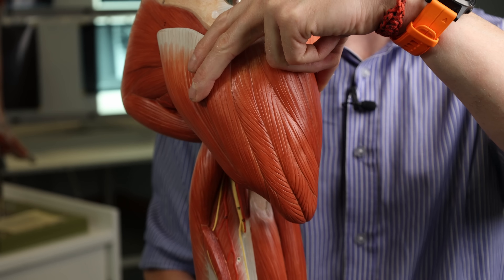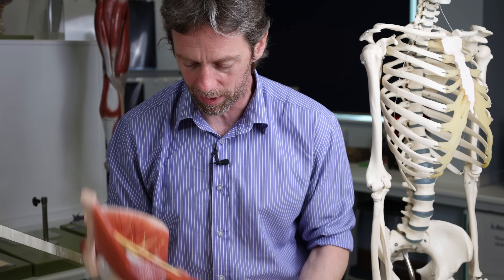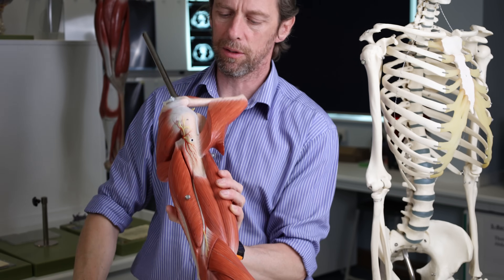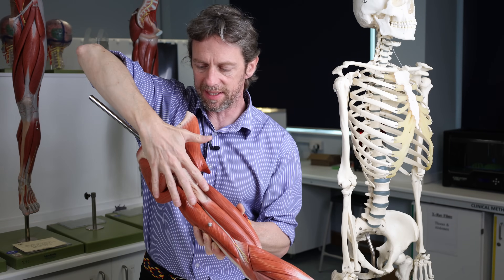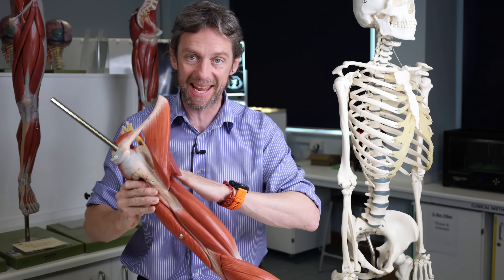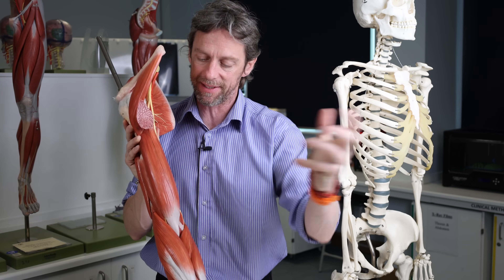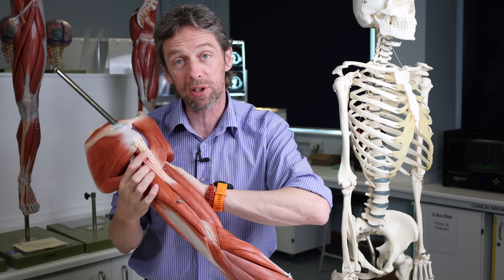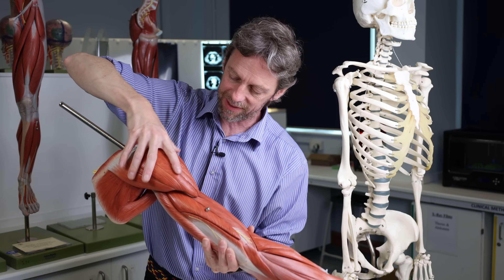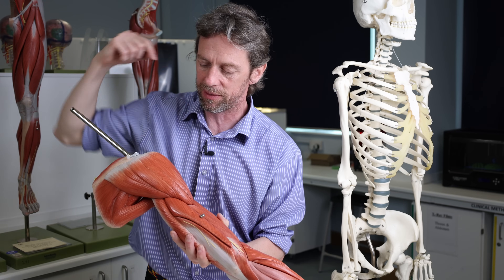The other nerve you might be thinking of is the musculocutaneous nerve, which goes to the anterior compartment — the biceps and brachialis. If the deltoid muscle is here laterally, the musculocutaneous nerve is coming from the brachial plexus, staying medial to the shoulder and running into the anterior compartment. We would have to take off the biceps to see it. So the musculocutaneous nerve is well out of the way and not an issue. The nerves we might be interested in when putting a needle into this region are the axillary nerve and the radial nerve — but the axillary nerve is the one at greatest risk.